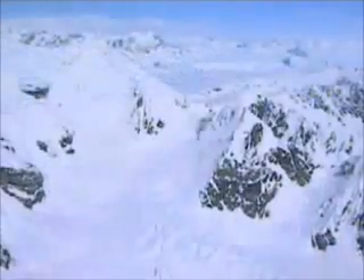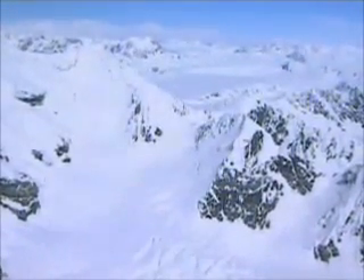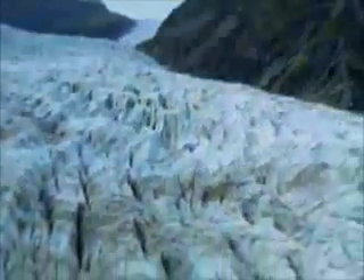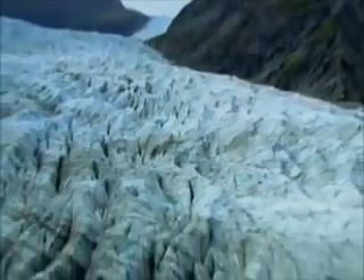Around 18,000 years ago, massive glaciers locked one-third of the land on Earth in their icy grip. These rivers of ice gouged their way through mountains, smashed boulders to bits, and scoured areas of the Earth flat.